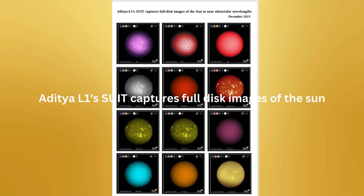Aditya L1's SUIT instrument captures full disk images of the Sun in near-ultraviolet wavelengths. The Solar Ultraviolet Imaging Telescope (SUIT) on board the Aditya L-1 spacecraft has successfully captured the first full disk images of the Sun in the 200 to 400 nm wavelength range. SUIT captures images of the Sun's photosphere and chromosphere using various scientific filters.